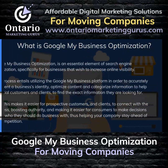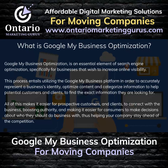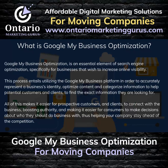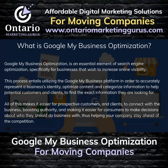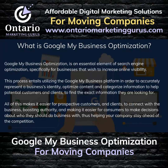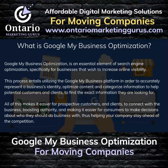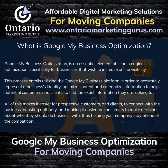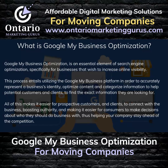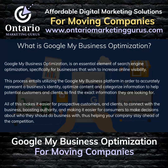What is Google My Business Optimization? Google My Business Optimization is an essential element of search engine optimization, specifically for businesses that wish to increase online visibility. This process entails utilizing the Google My Business platform to accurately represent a business's identity, optimize content and categorize information to help potential customers and clients find the exact information they are looking for, making it easier for prospective customers to connect with the business, boosting authority and helping your company stay ahead of the competition.